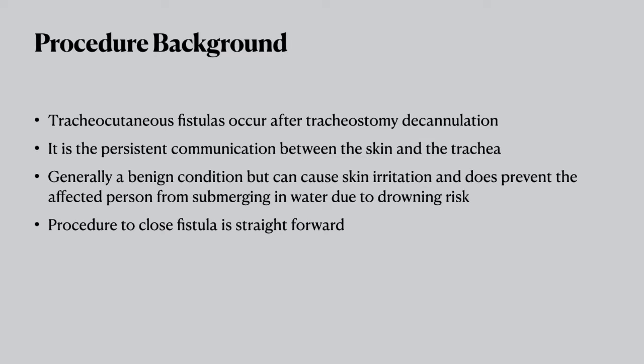So what are tracheocutaneous fistulas? They occur after tracheostomy decannulation. It's the persistent communication between the skin and the trachea. It's a benign condition but it can cause skin irritation and it can prevent the patient from swimming because technically there is a risk of drowning due to the communication to the trachea.